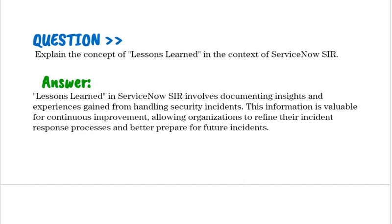Explain the concept of lessons learned in the context of ServiceNow SIR. Lessons learned in ServiceNow SIR involves documenting insights and experiences gained from handling security incidents. This information is valuable for continuous improvement, allowing organizations to refine their incident response processes and better prepare for future incidents.